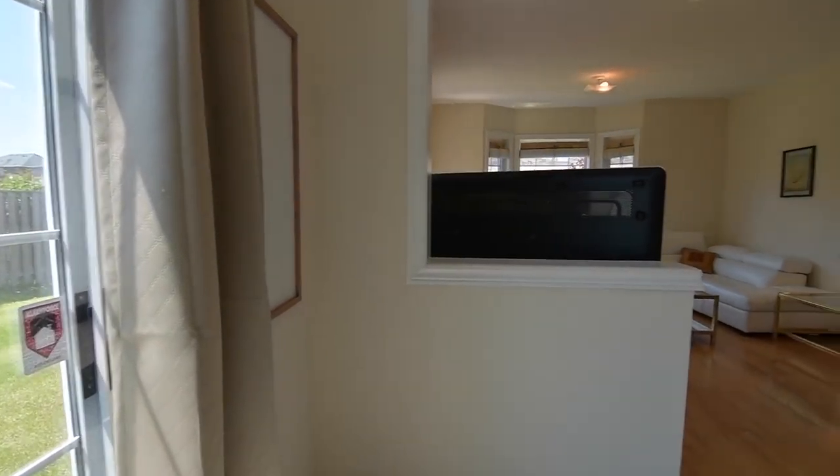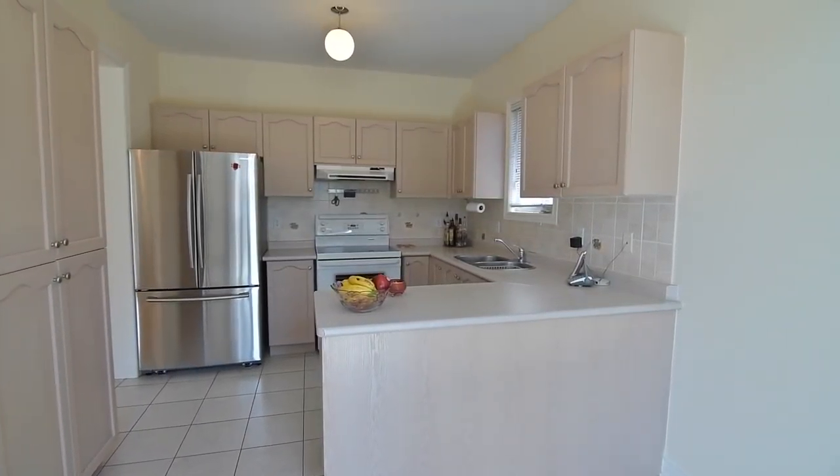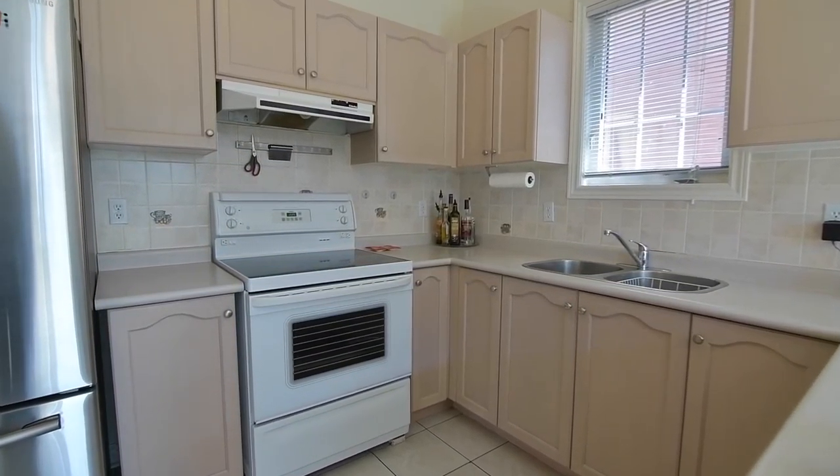The kitchen itself is a bright and functional work area featuring ceramic tile floors and backsplash, ample cupboard, counter, and pantry space, and includes stove, stainless steel fridge, and microwave.